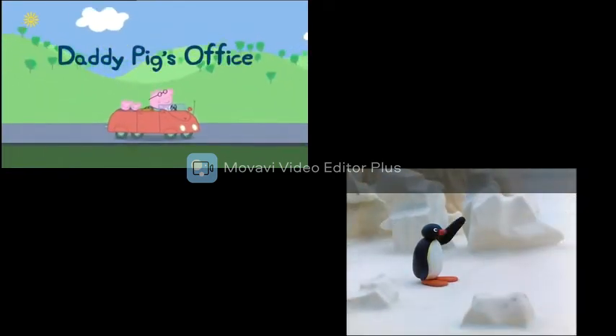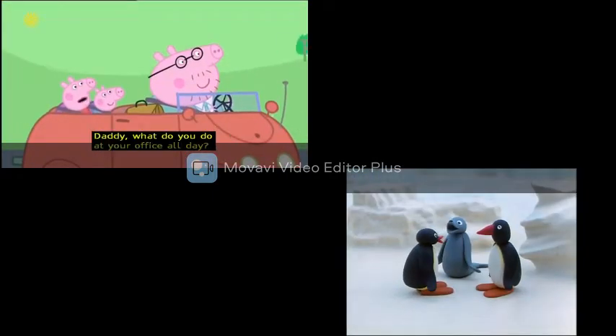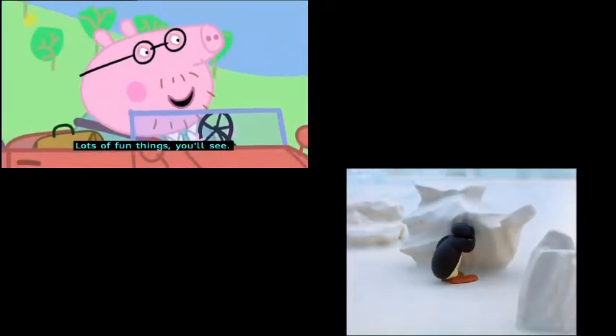Daddy Pig's office. Today is a special treat. Peppa and George are visiting Daddy Pig's office. "Daddy, what do you do at your office all day?" "Lots of fun things. You'll see."